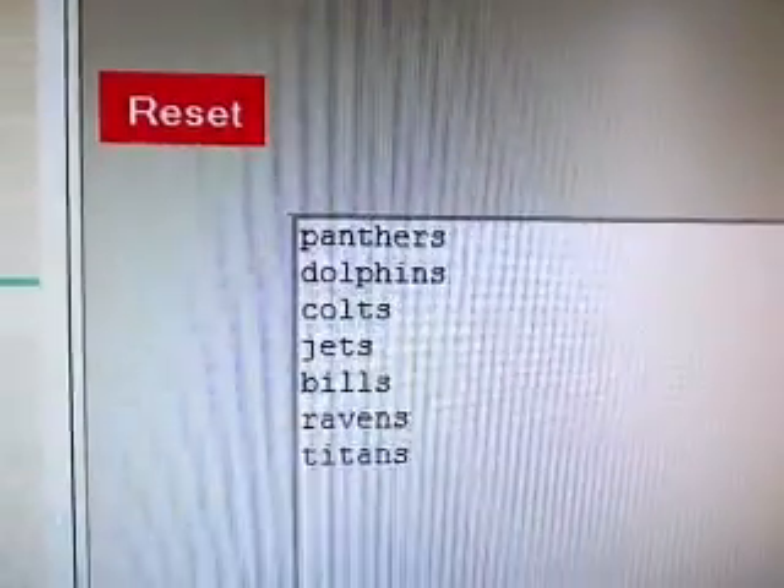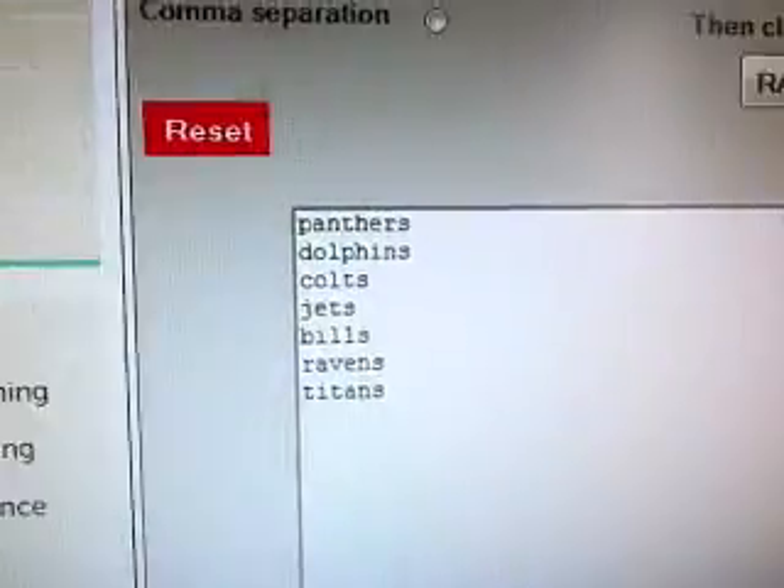So we got seven card hits and there are seven hitless teams. Those seven hitless teams being Panthers, Dolphins, Colts, Jets, Bills, Ravens, and Titans.